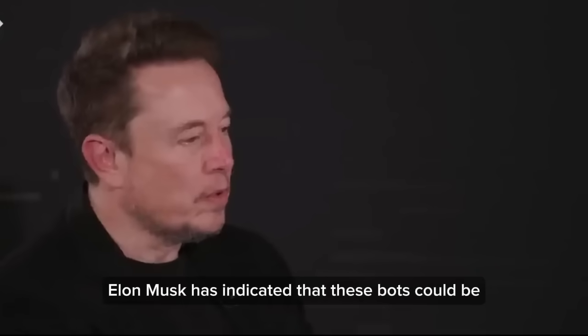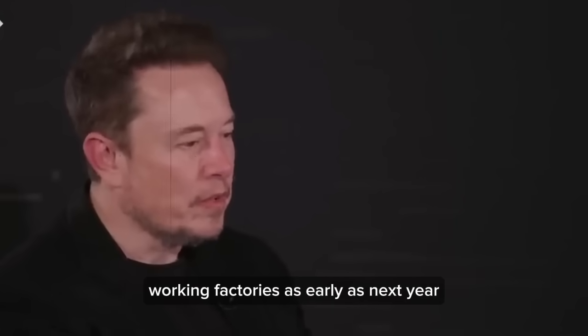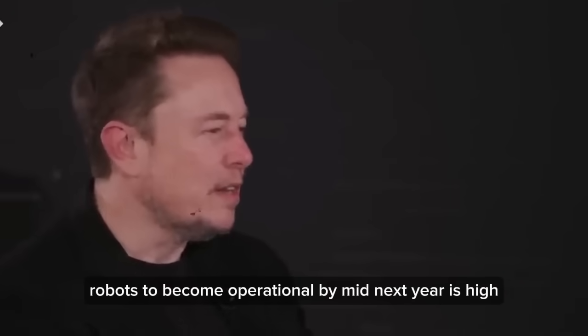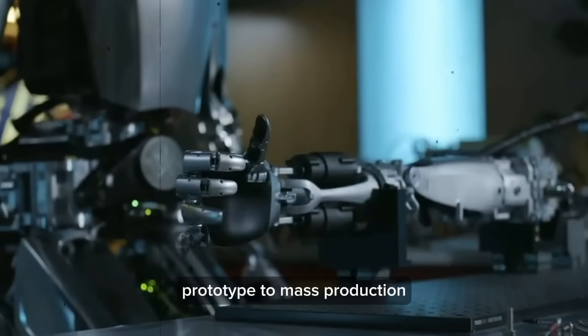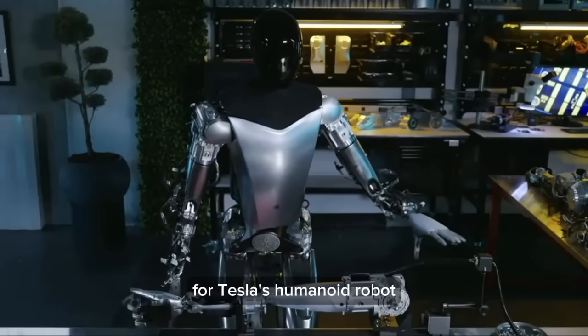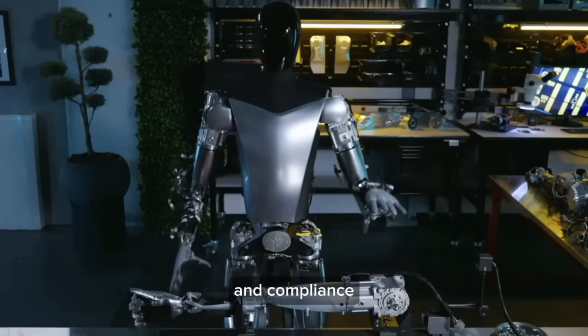Tesla's CEO Elon Musk has indicated that these bots could be performing useful work in factories as early as next year. While cautious in his predictions during earnings calls, the potential for these robots to become operational by mid-next year is high. The challenge of transitioning from prototype to mass production — often daunting in robotics — seems surmountable for Tesla's humanoid robot.